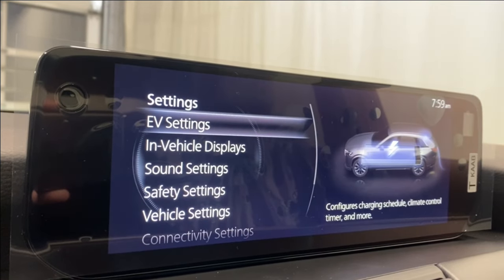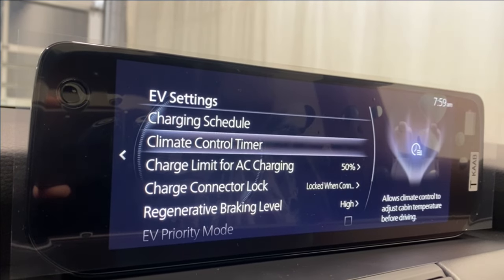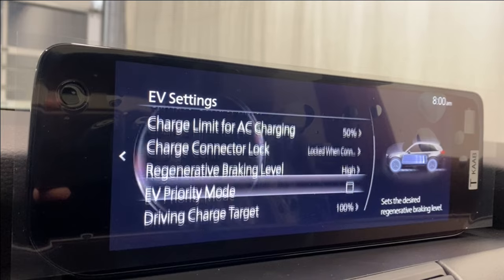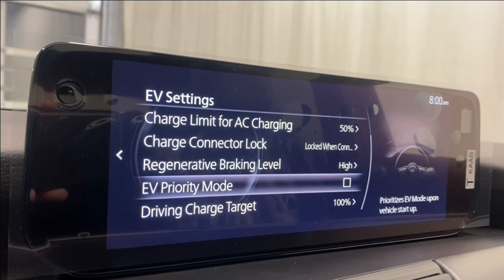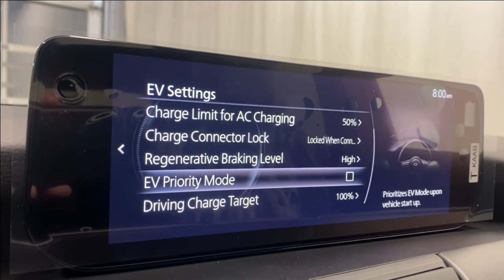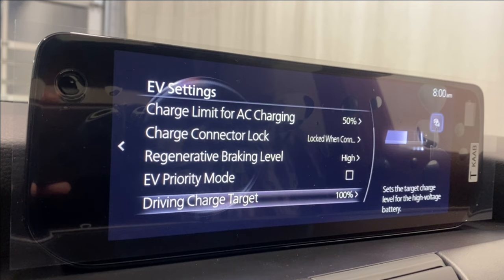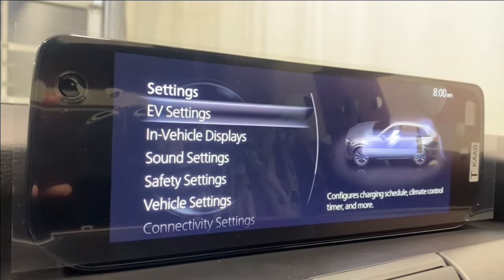Under EV settings you can manage your charging schedule, climate control timer, AC charge limit, charge connector lock, and regenerative braking level. There's also EV priority mode — when you start the vehicle you can set it to run in EV. EV mode is really good for city driving; if you're going on the highway for long periods you'll switch over to gas, but you can save lots of money on fuel using just EV when charged up.